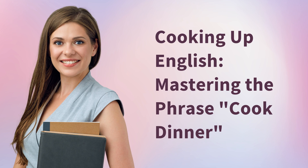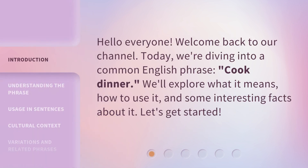Cooking up English — mastering the phrase 'cook dinner'. Hello everyone, welcome back to our channel. Today we're diving into a common English phrase: cook dinner. We'll explore what it means, how to use it, and some interesting facts about it. Let's get started.